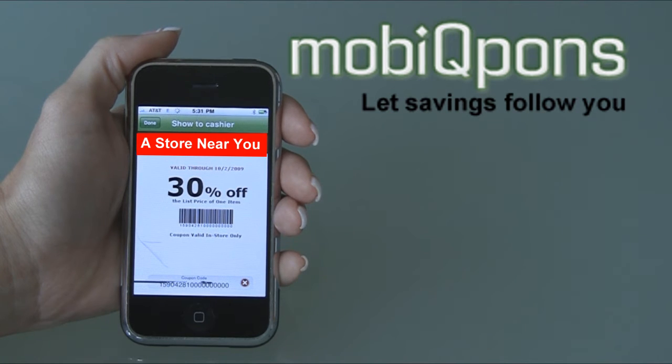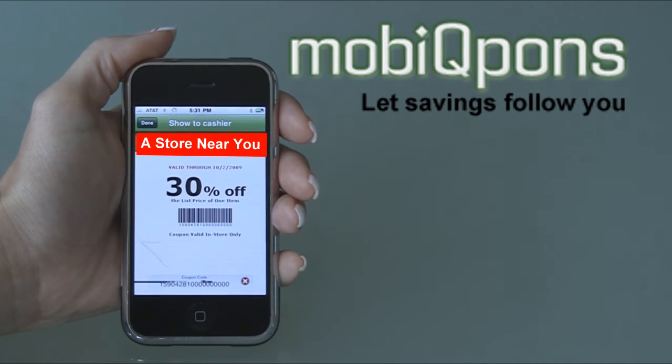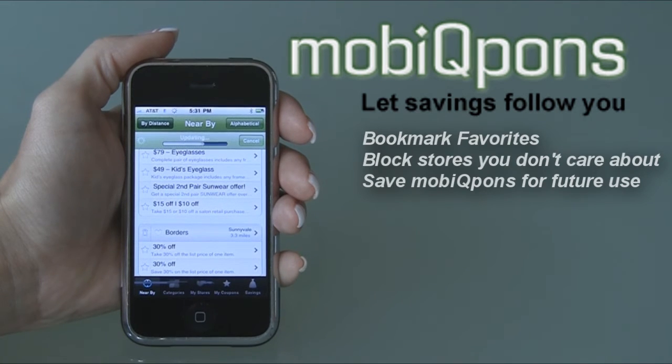Once you are done, you can mark your favorite store, block stores that disinterest you, or save offers for future use.